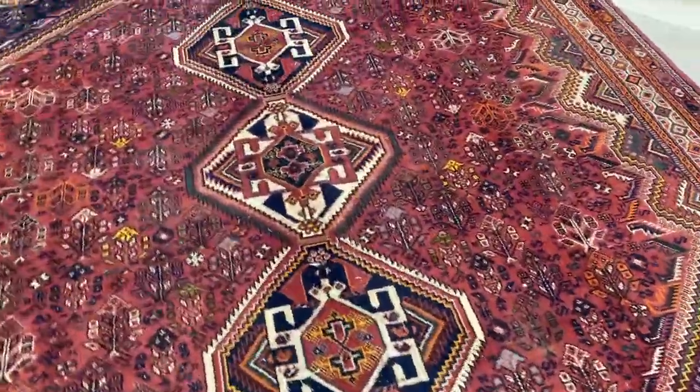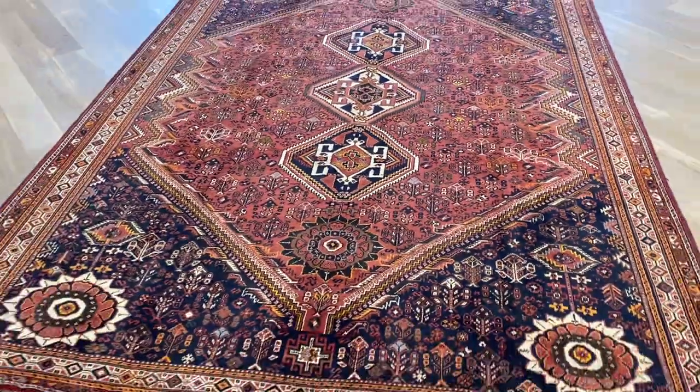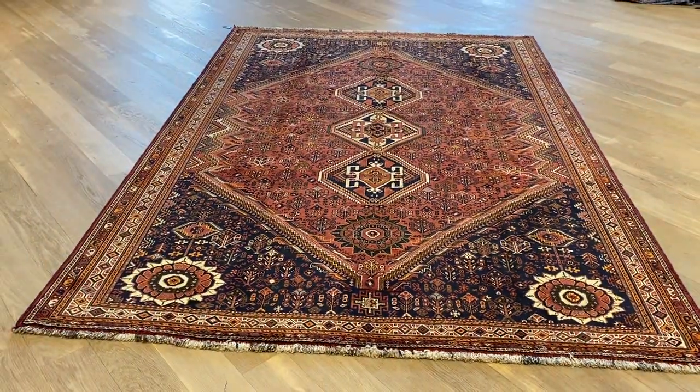I'll show you from both sides of this carpet because they do tend to change a little bit in color based on different lighting. If you have any further questions about this carpet or any other carpet in our collection, feel free to contact us.